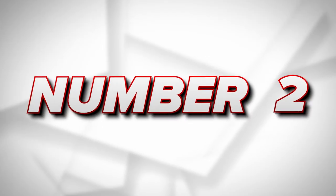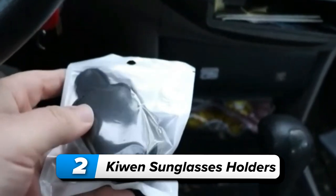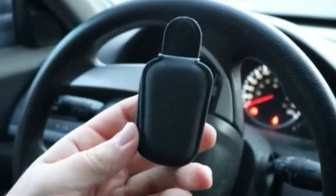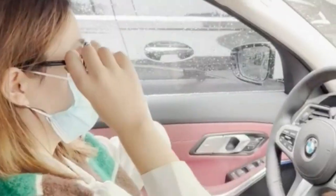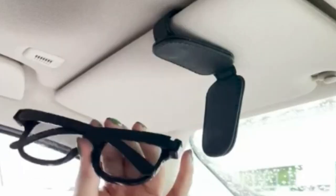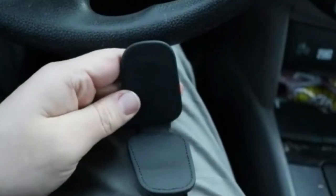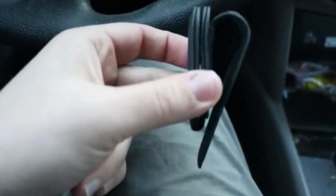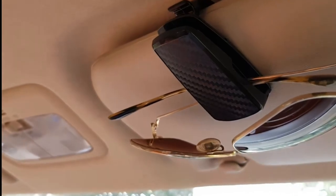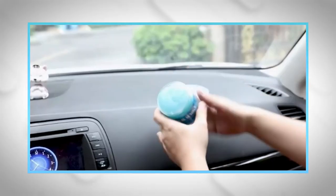Number 2: KeyOne sunglasses holder. Upgrade your car organization with the KeyOne sunglasses holder. Featuring a strong magnetic closure, it offers stability and easy one-handed operation. The full leather wrap ensures protection for both your glasses and visor, combining style with functionality. Install it effortlessly on the sun visor to organize sunglasses and prevent them from being misplaced or damaged. Note: it's not suitable for cards with chips or stripes due to its magnetic design. This practical car accessory is available for $9.30.